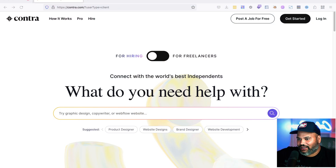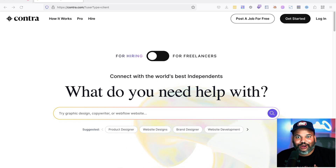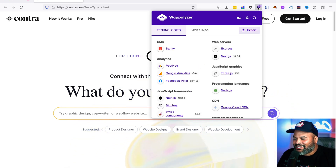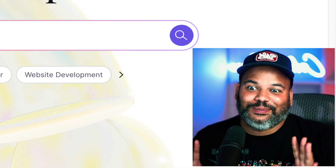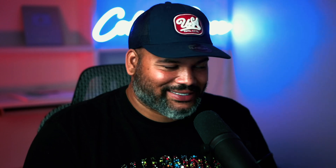So this is Contra — it's a pretty cool website. The nerd in me wanted to find out what it was built on. They're using Express, Next.js, and Three.js, so it's a pretty modern website. But anyways, let's stay focused.